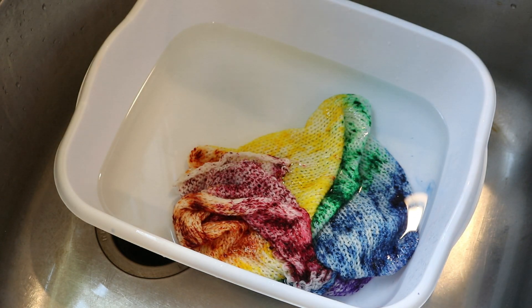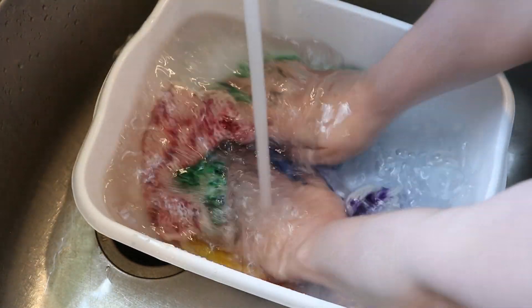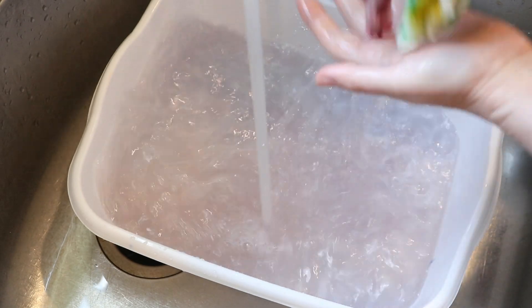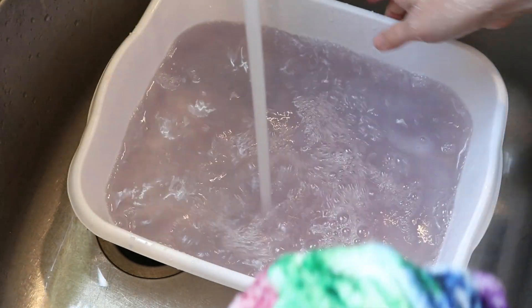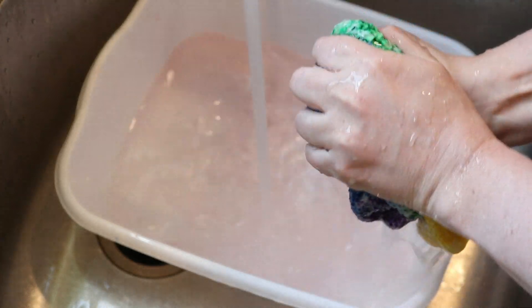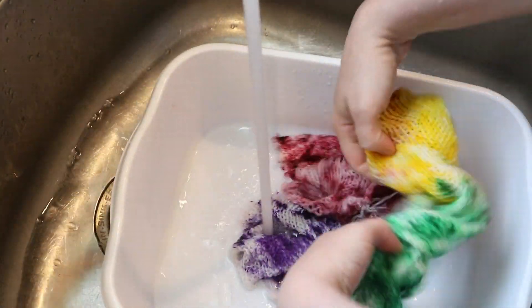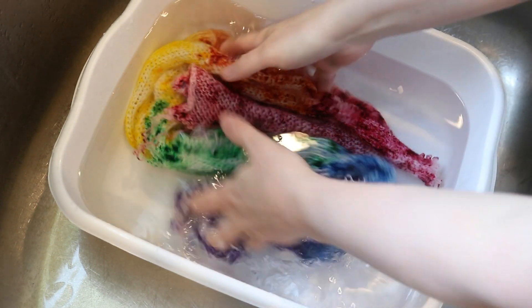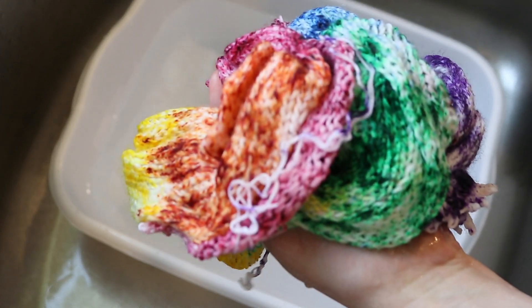I'm not sure if this is unbound pigment from the yarn itself or some leftover powder dye from the plastic wash, but we do have a bit of bleeding here. If needed, we can always soak it in vinegar and re-heat it. I added a little vinegar and you can see that we are now clear — so that is awesome. I'm going to put this through the spin dryer and then hang them up to dry.